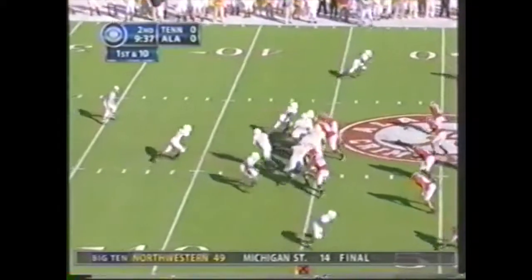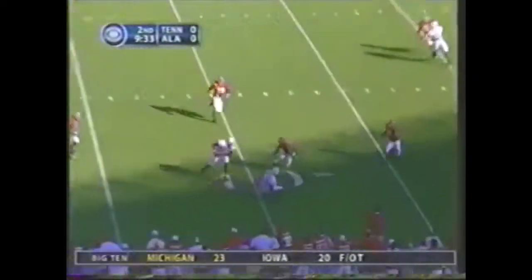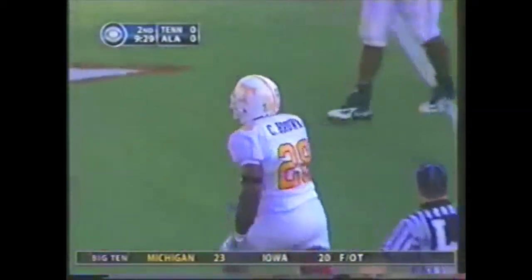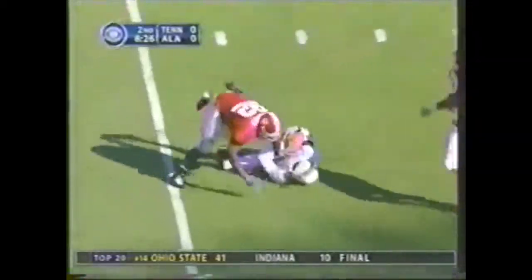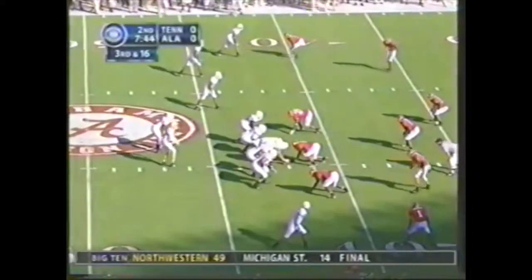First half. It's a play fake. Lawson under pressure, throws it out — what a throw under pressure. Chris Brown. Reverse, well played by Gilberry — he was right there on the bootleg, but he didn't make the football play now for Tennessee.